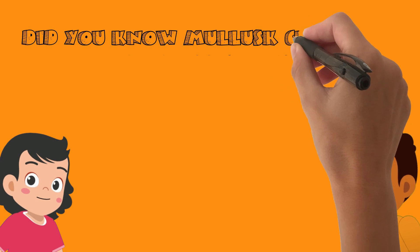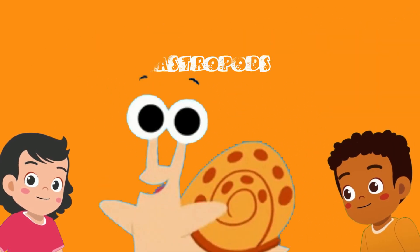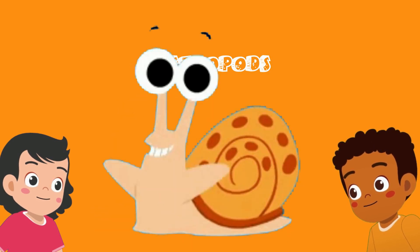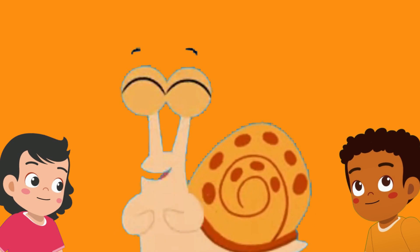Did you know mollusks are classified into three different groups? The first are the gastropods. Gastropods are animals such as slugs and snails. Did you know their eyes are attached to their tentacles?